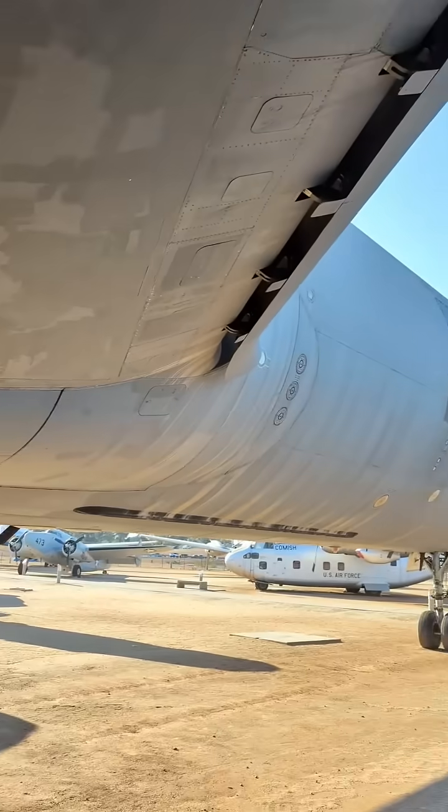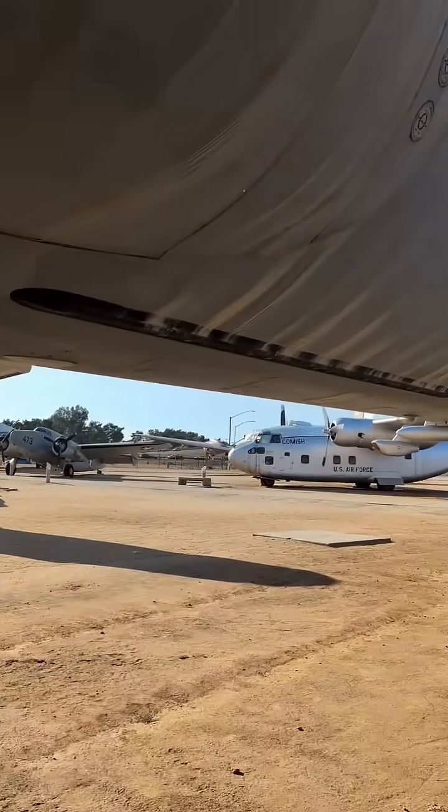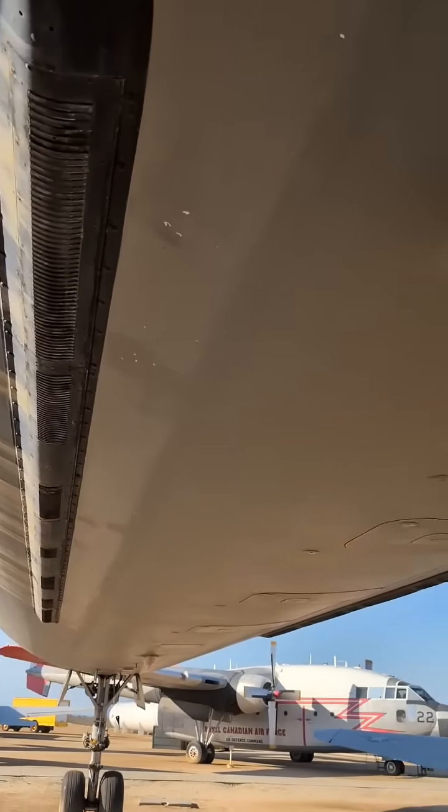Range was 4,400 miles with cargo and 11,500 miles without cargo. Maximum speed was 619 miles per hour. The ceiling is 42,000 feet. The payload is 170,000 pounds.